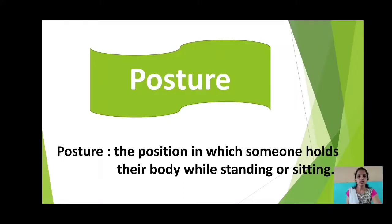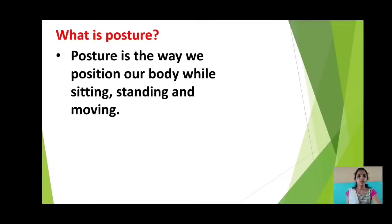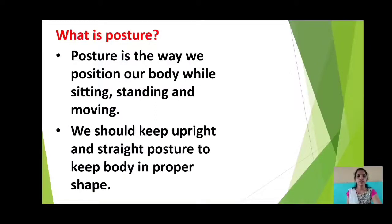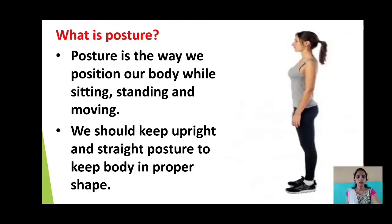Posture means the position in which someone holds their body while standing or sitting. Posture is the way we position our body while sitting, standing and moving. We should keep an upright and straight posture to keep the body in proper shape. Upright means sitting or standing with the back straight.